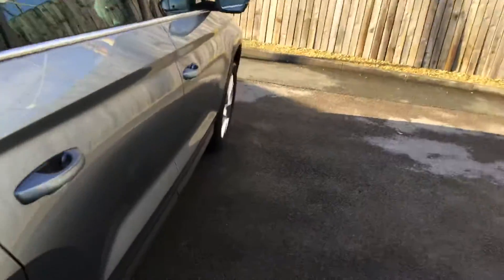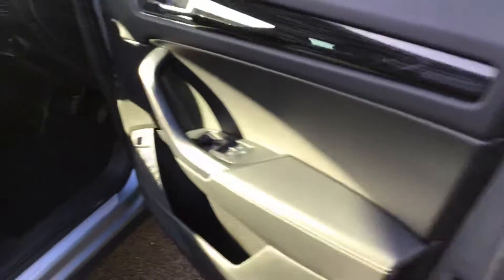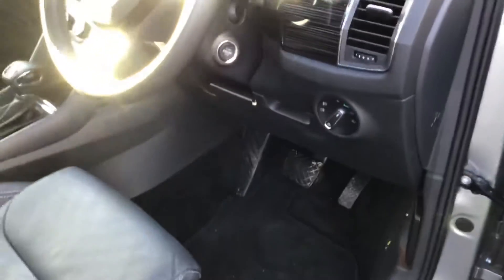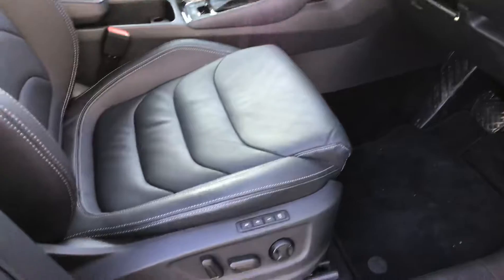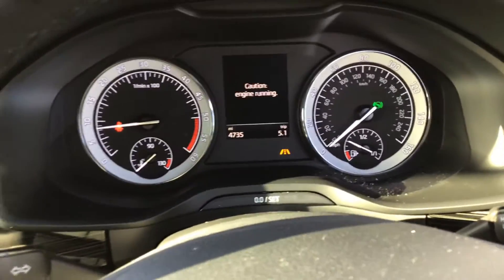Take a storage box if you need it. The car's only 4,735 miles. Automatic lights, push button start. There you can see the mileage — 4,735.